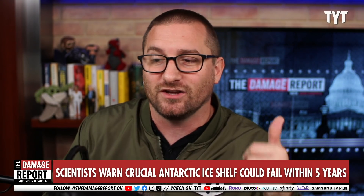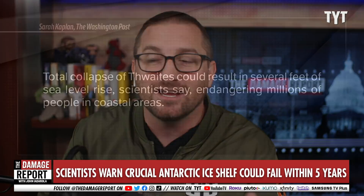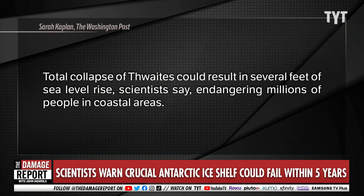If that ice shelf were to go away, the glacier would begin to melt faster and move quicker into the ocean — and that is what they're worried about. The total collapse of the entire glacier, they say, could by itself raise global sea levels several feet, endangering millions of people in coastal areas.